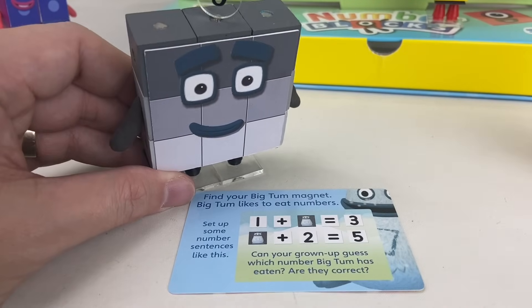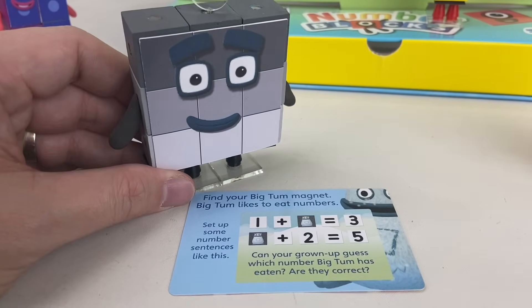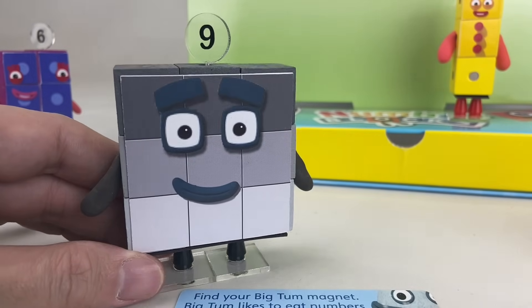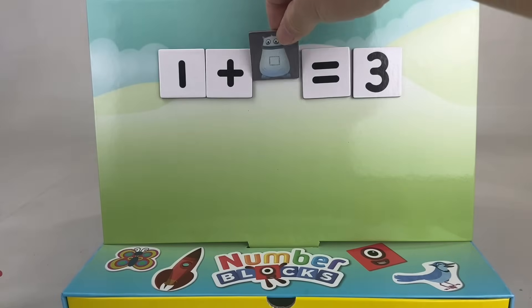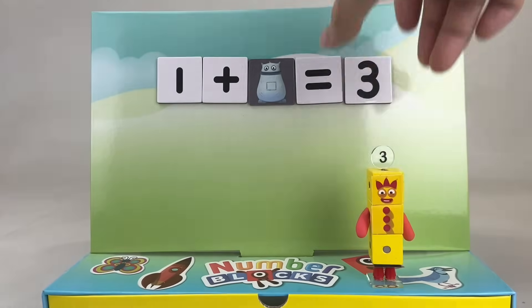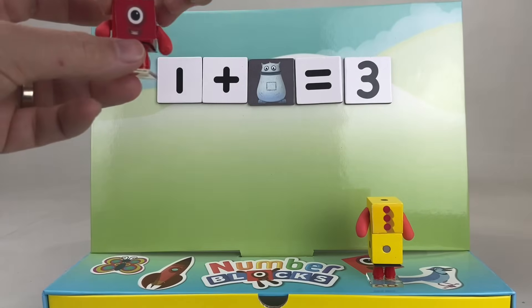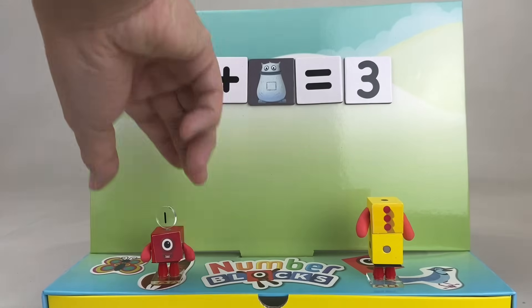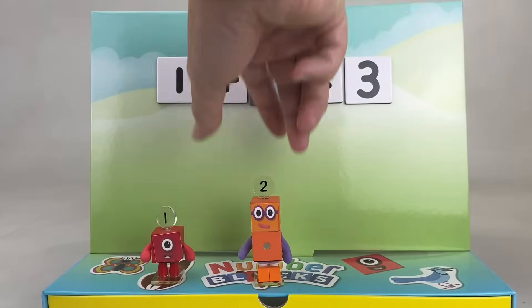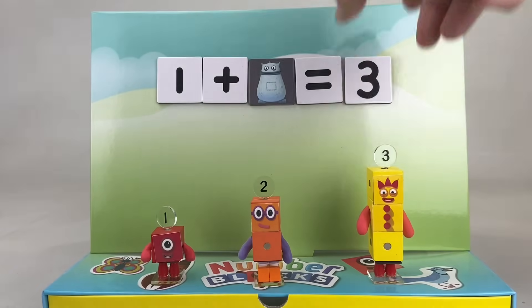Let's solve this one — it's about Big Tom. Big Tom has a big hairy tummy and he loves puzzles. 1 plus yum equals 3. Which number is inside Big Tom's tummy? To find out, let's separate 1 from 3 and see what's left. 2! 2 is inside Big Tom's tummy, because 1 plus 2 equals 3.